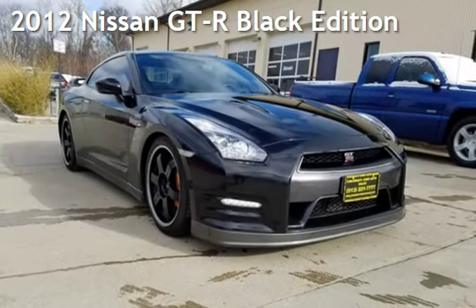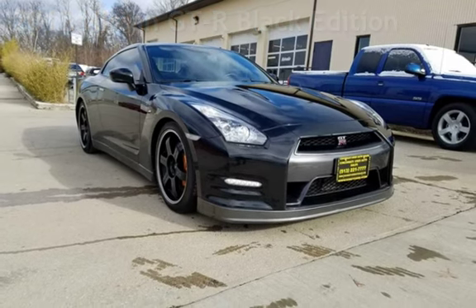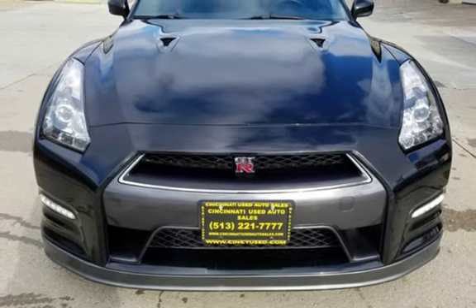Presenting a pre-owned 2012 Nissan GT-R. This two-door coupe has a six-cylinder, 3.8-liter V6 engine, with all-wheel drive, and an automatic transmission.